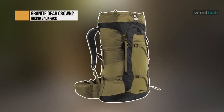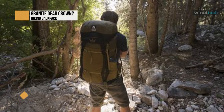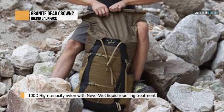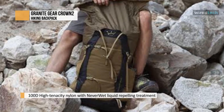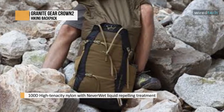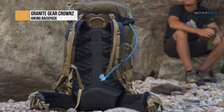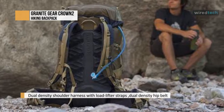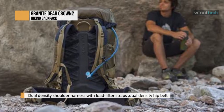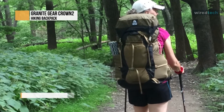Granite Gear Crown 2 — the all-new Granite Gear Crown 2 60 is an ultra-light yet ultra-comfortable multi-day pack. This successor to the classic Crown VC 60 boasts Granite Gear's patent-pending fully adjustable ReFit hip belt, along with the new Air Current Mark 2 compression-molded PP frame sheet with molded foam back panel and bonus lid, all while weighing in at just 2.2 pounds.